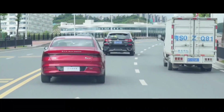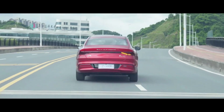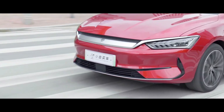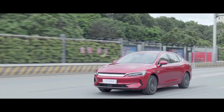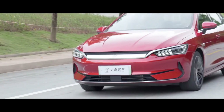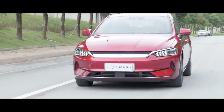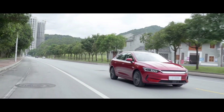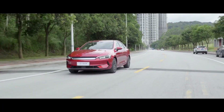Regarding the battery, the entry-level model features a BYD LFP blade battery. The intermediate model is equipped with a 57.6 kWh battery providing a range of 510 km on a full charge. The top-tier model houses a 72 kWh battery offering an impressive range of 610 km based on CLTC standards. Additionally, it supports DC fast charging, allowing a 30% to 80% charge in just 30 minutes.